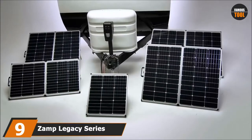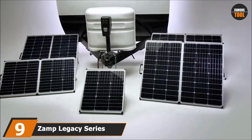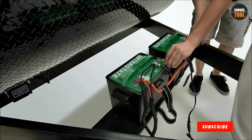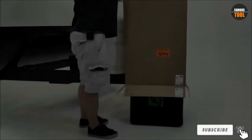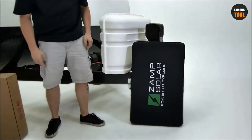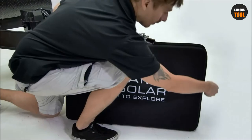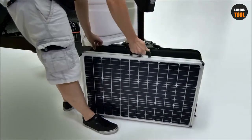Next at number 9, we have the ZAMP Legacy Series 140W Portable Solar Panel Kit. Rig owners who want a high-quality flexible solar panel should look at this kit, considered one of the best available for being adaptable based on its surrounding environments. Aside from its flexibility, the easy setup process is noteworthy — it shouldn't take more than 5 minutes, a fact confirmed by most reviews. You couldn't read more than two of them without seeing praise for how easy the setup was compared to other models.